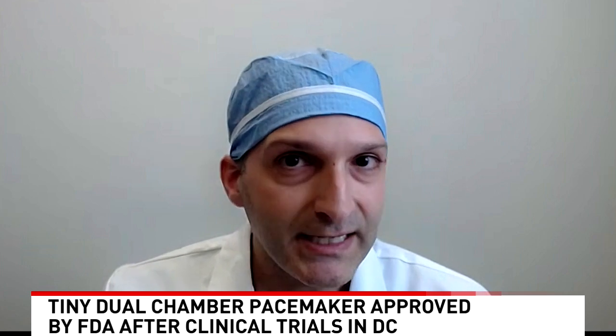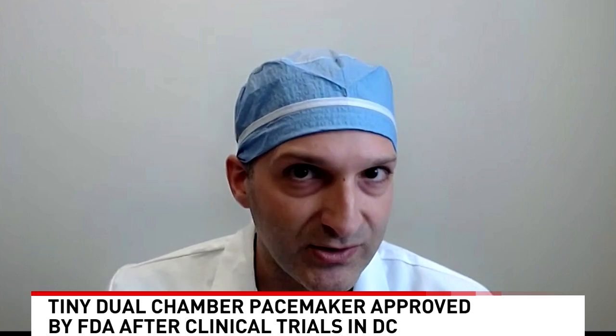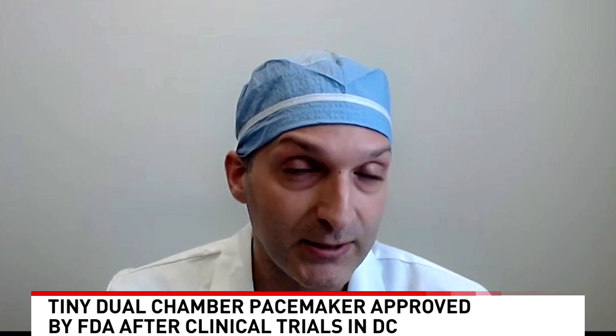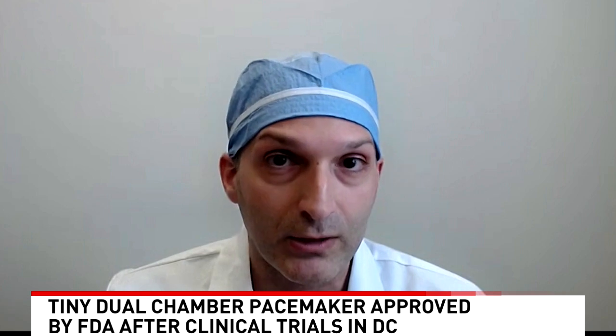At MedStar, we were lucky enough to be participants in the FDA trial. The trial was only 300 patients, so it filled up at lightning speed. All of our patients have felt great. I actually just saw one about an hour ago, and he is feeling better than he has in a long, long time.